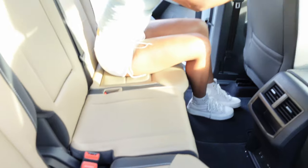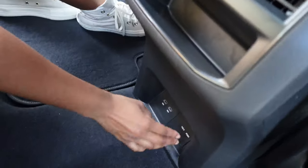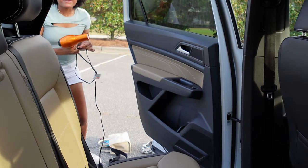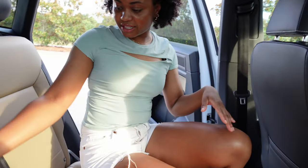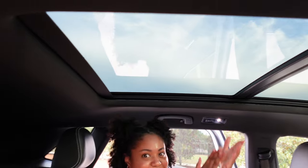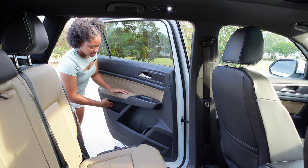Now we're in the back — look at how much leg space there is. We have two air-conditioned vents and storage for your phone, plus two more USB ports and a full outlet back here. I bought a hair dryer to test whether the outlet works — it does not. We have carbon fiber trim, pull-down cup holders that also serve as an armrest, magazine pockets on both sides, overhead lights, three storage spots, and look at the panoramic roof in the back — isn't that nice?